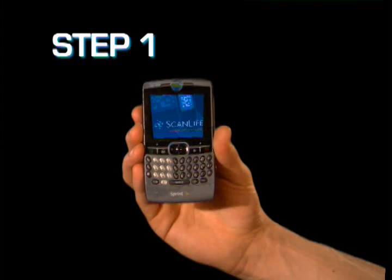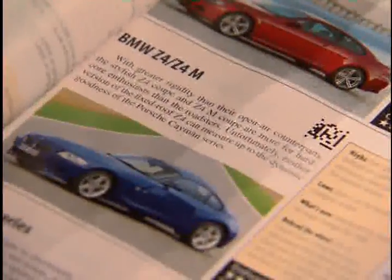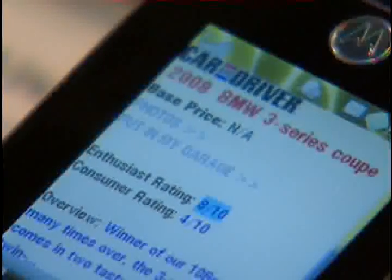How does it work? Step 1: Open the ScanLife application on your camera phone. Step 2: Hold your camera phone over a two-dimensional barcode, known as an easy code. The ScanLife technology will automatically scan the code and link you directly to a specific webpage or download content to your phone.